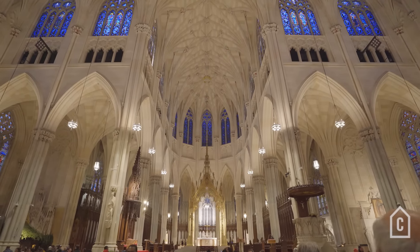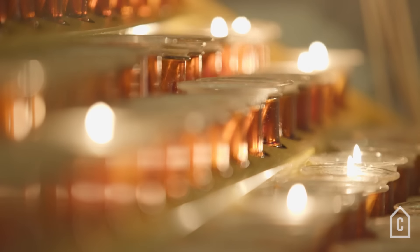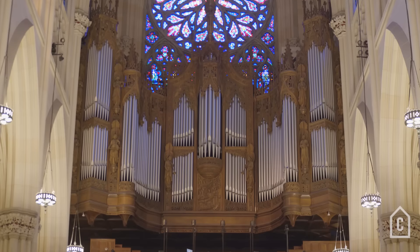Each day when I come, I see how magnificent it is. The organ that we have now has over 9,000 pipes. It's used every single day.